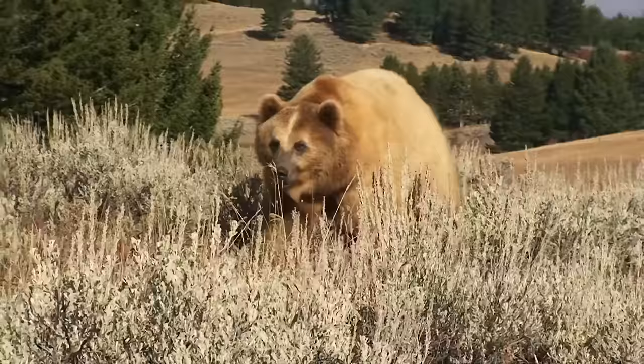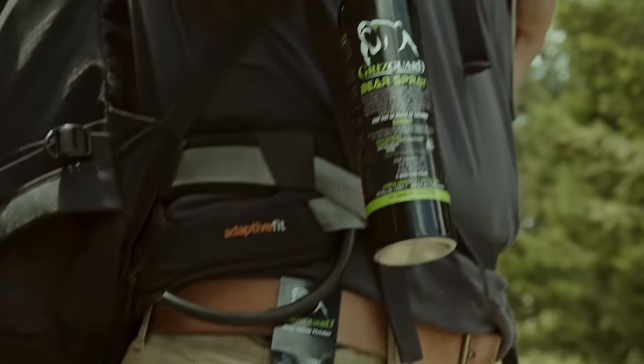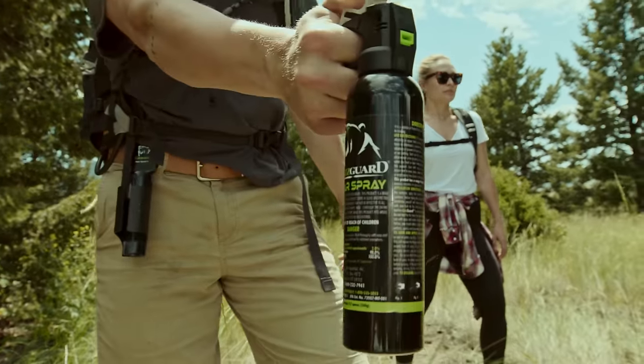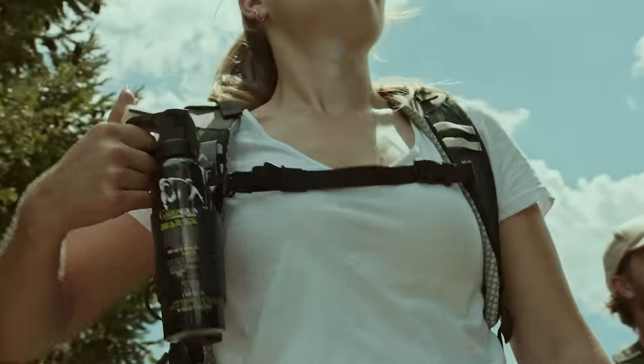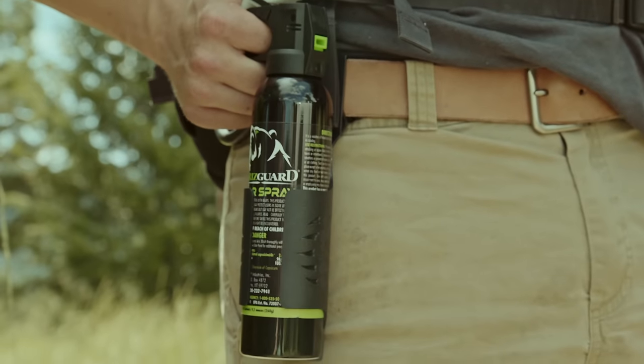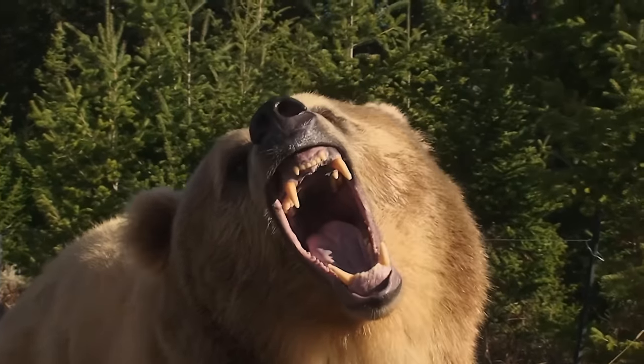When in a bear encounter, you may remove the can silently in case you see the bear and the bear does not see you. You can also force the can out of the side or forward and continue to keep the bear spray low. When you remove the bear spray quickly, the holster may make an aggressive popping noise, which can startle the bear and increases your chances of stopping the charging bear.